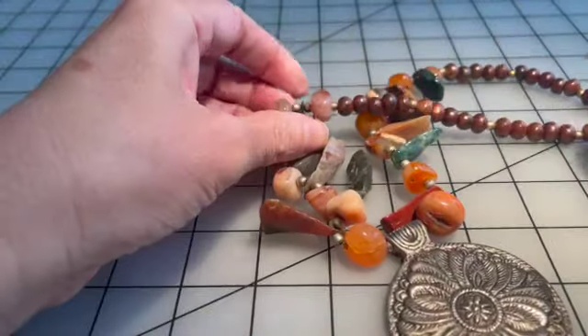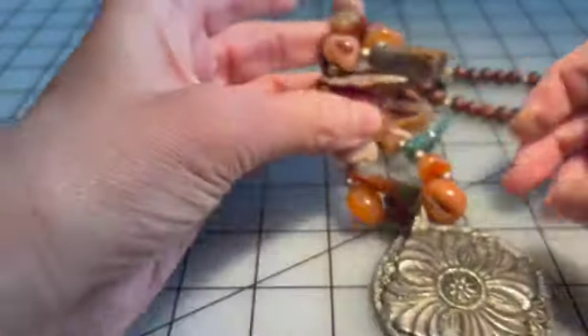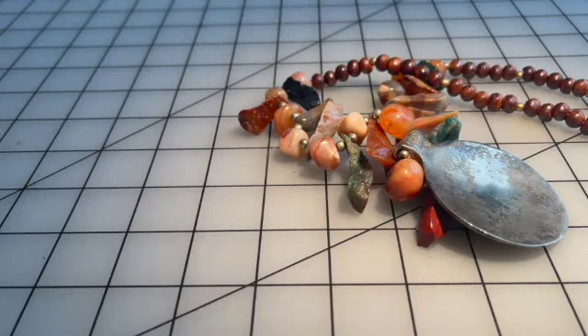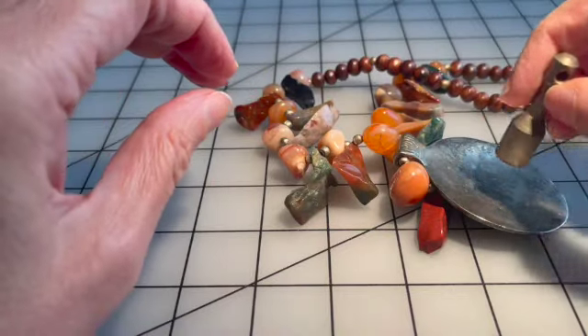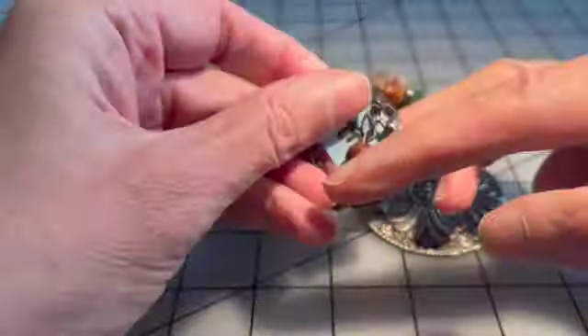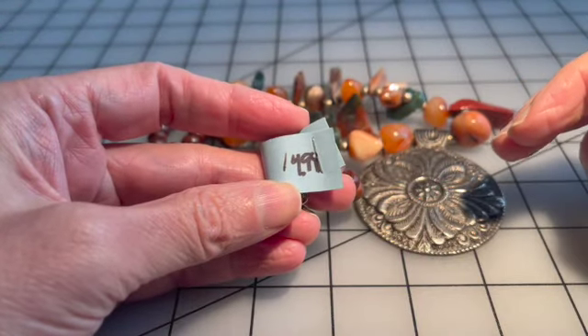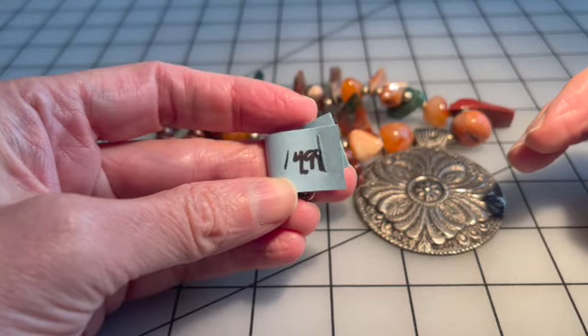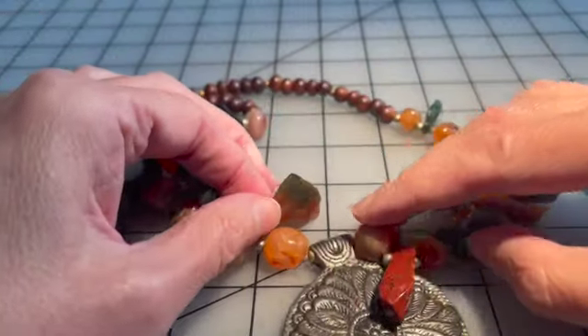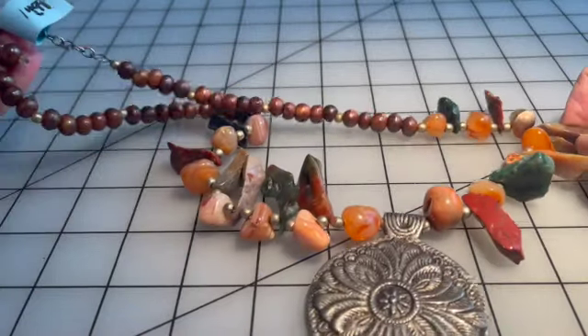I bought this wood natural stone pendant necklace and haven't tested it or anything. It is magnetic — I was hoping it would not be magnetic. But I still like it. It is a little different, and today it was half off so I paid like $7.50 for it. I still like it — I love the beads, I love the natural stone. I think it's nice.